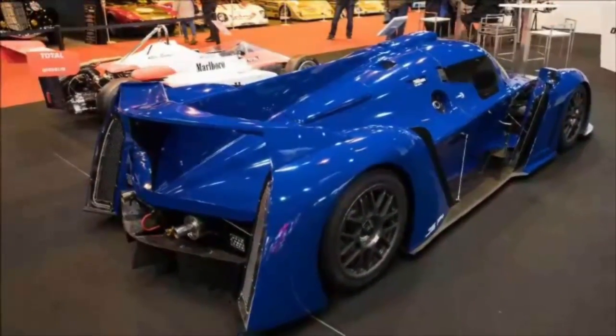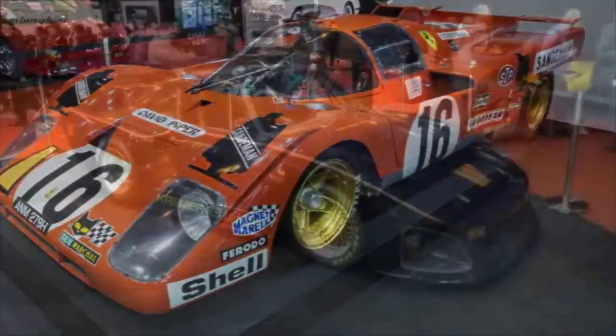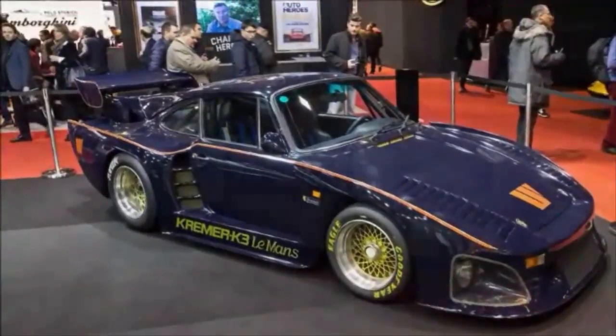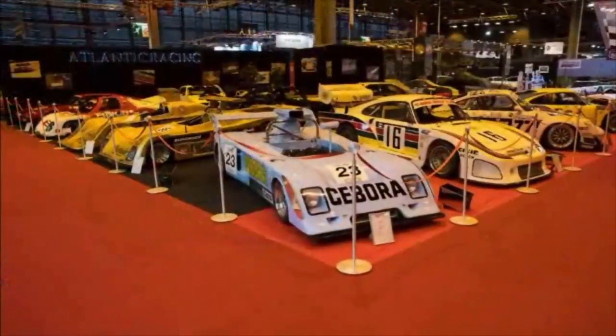Here I see the Monterey of Europe. 'You has been to Monterey?' Yes, I've been to Monterey Classic Car Week some 30 odd times since the mid-80s, and while I share my new friend's enthusiasm for Retromobile, it's not so much a Monterey competitor as it is its own experience.